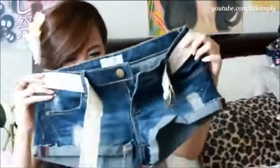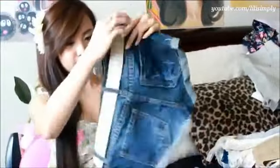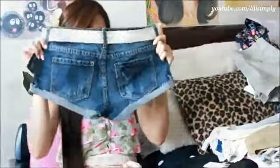Next up are these denim short shorts. I love that it came with this lace-lined belt. It's not exactly the most comfortable shorts, mainly because the denim is super stiff, but I'll have to break them in. I got these for $18.90 in a size 25. They reminded me of Hollister or Abercrombie shorts, and for this price it's hard to give up.